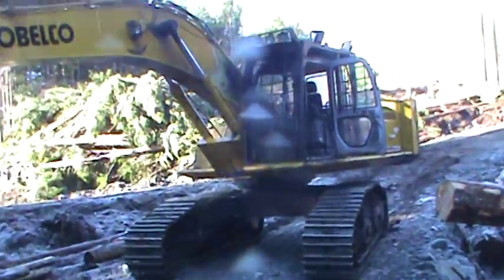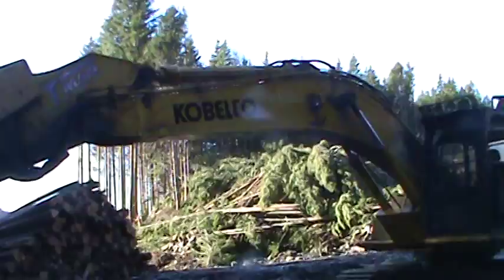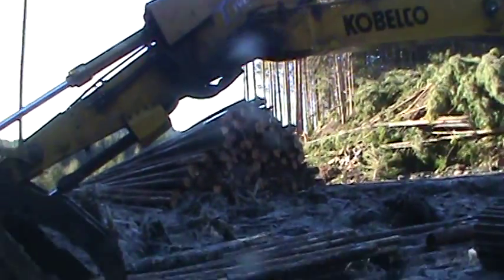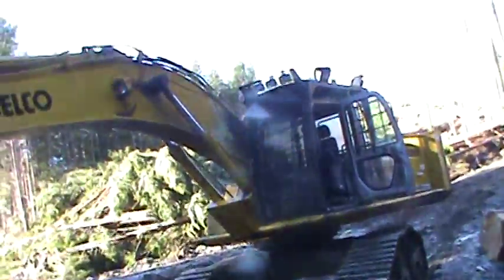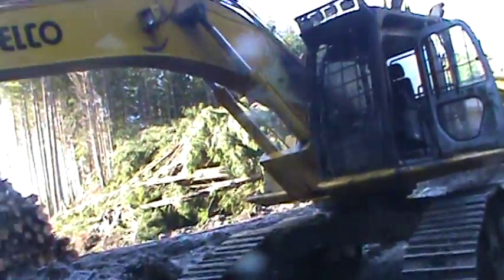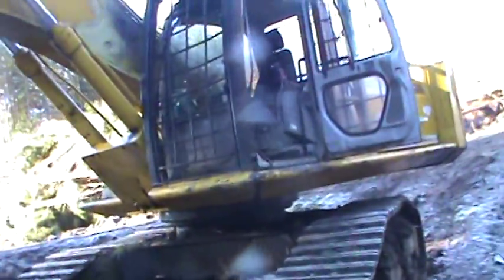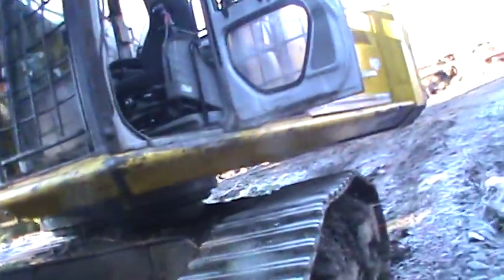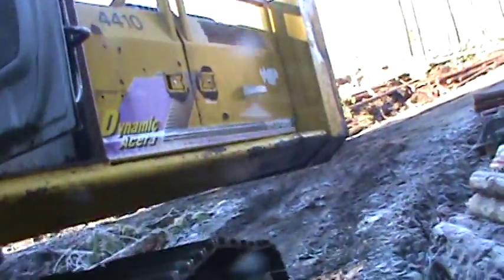This is our excavator in here. I did a video of this one a couple months ago or a month or something. This is a SK370RB Dynamic Acera Kobelco. It used to be a Western Forest Products Menzies Bay excavator.